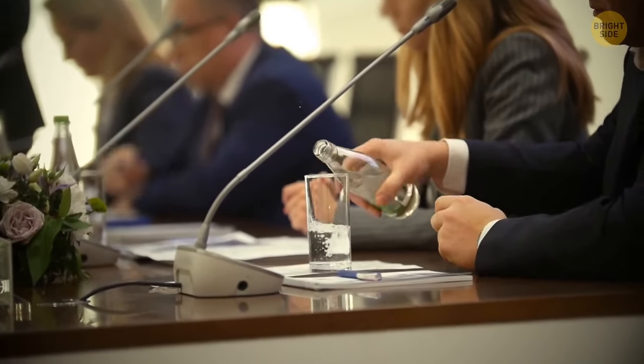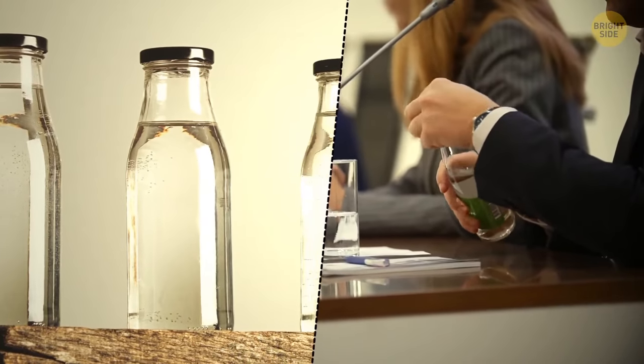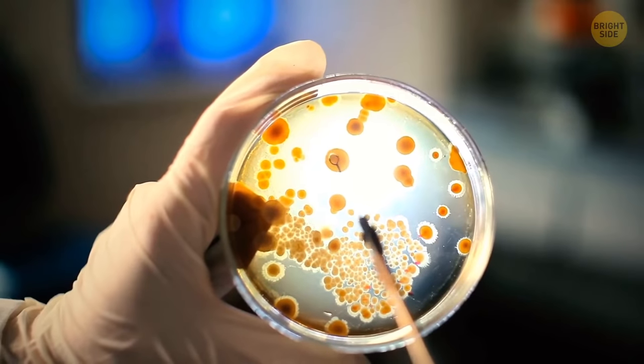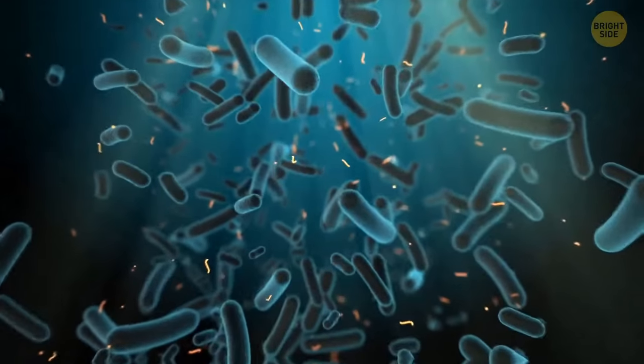Glass-bottled water has an almost indefinite shelf life. Still, changes in room temperature may lead to a slow increase of bacteria in the water, so it might go bad too.